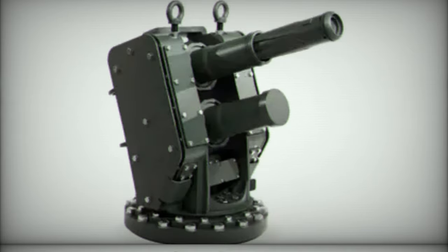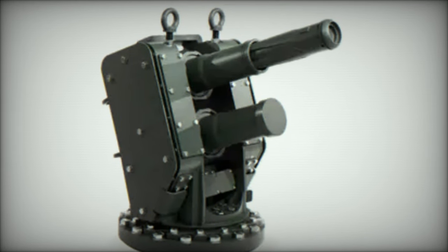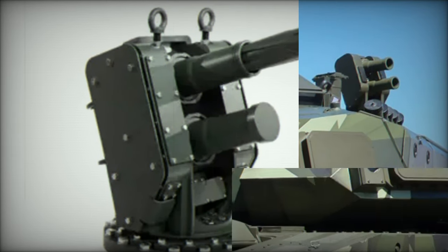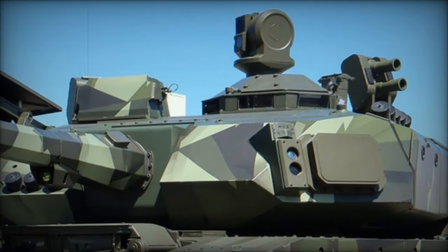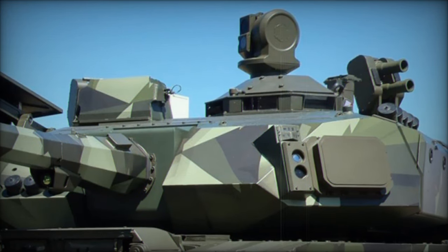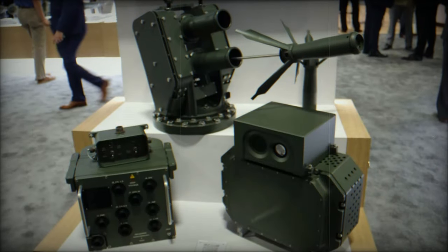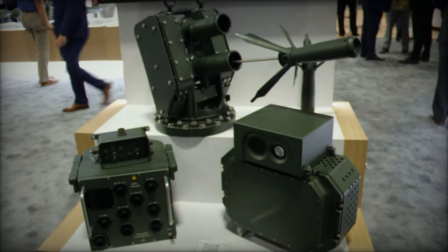This unveiling coincided with a major acquisition announcement by the U.S. Department of Defense, which, on September 26, 2024, signed a contract to acquire Iron Fist systems to equip the Bradley Infantry Fighting Vehicles. This move highlights the growing adoption of this cutting-edge technology, which is rapidly transforming the landscape of military defense.